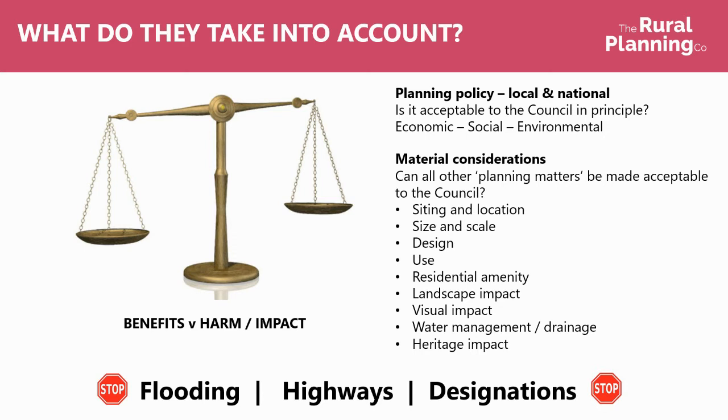It's down to you within the application to set out all of those benefits and demonstrate that they would override the harm. Other material considerations include the practicalities of the site — siting and location, how many units, what they're going to look like, how they're going to be used, impact on neighbours and residential amenity, visual impact, water management and drainage, and whether any heritage assets are going to be impacted such as listed buildings or scheduled ancient monuments.